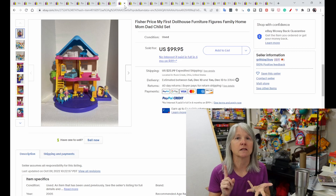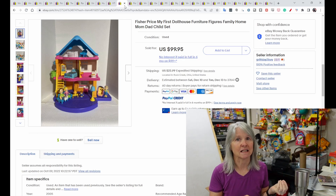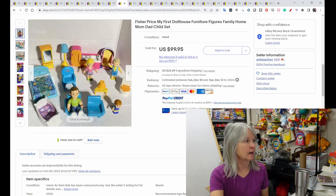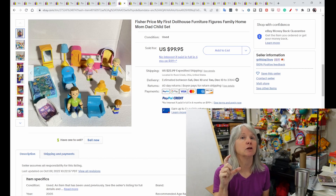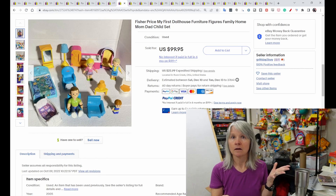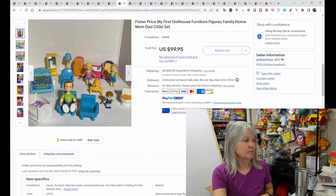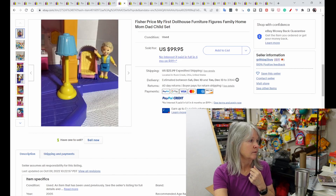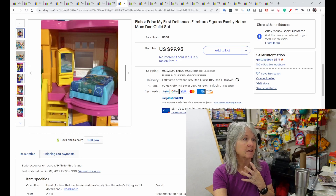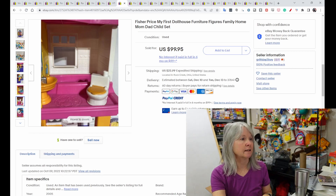This is another dollhouse — Fisher Price has tons of them, like the Loving Family and the Dream series, and some older ones from the 70s. This one is called the My First Dollhouse; it didn't last very long. Anytime I find the figures I pick them up and sell by the piece. The paint loss on the figures is terrible, but this dollhouse sold for $99.95.